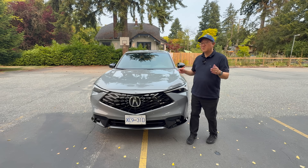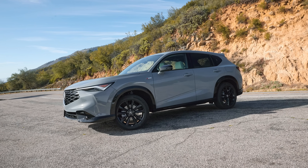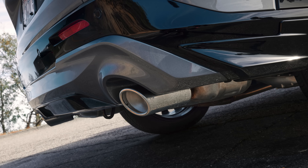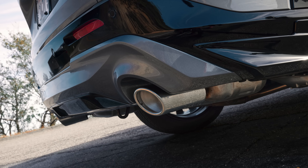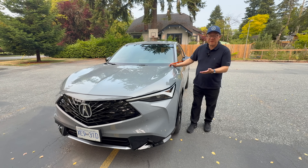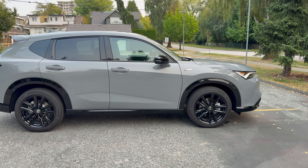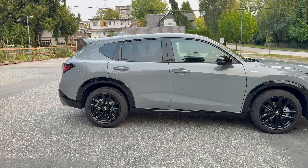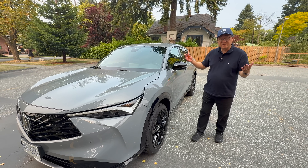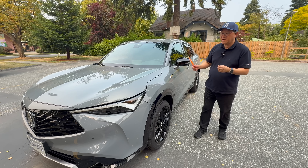As I conclude on this Acura ADX: in terms of exterior quality, interior quality, and overall engineering, it's absolutely first class. It's built in Mexico, but I think the overall quality is as good as what I'm seeing from Japan — definitely better than what I see from North American factories because the gaps are tighter and the overall alignment looks better. The engineering inside and outside is really excellent, as I'd expect from Honda and Acura — they just know what they're doing when it comes to engineering.